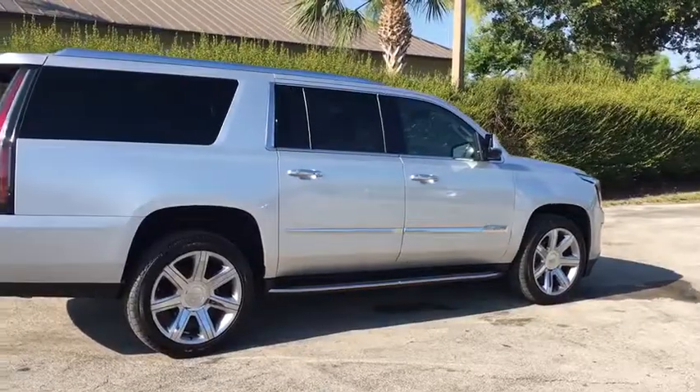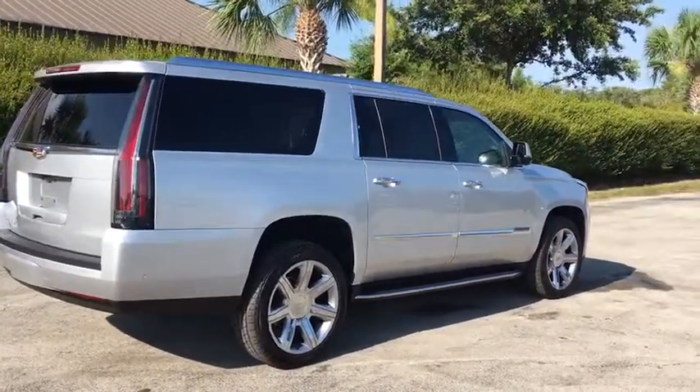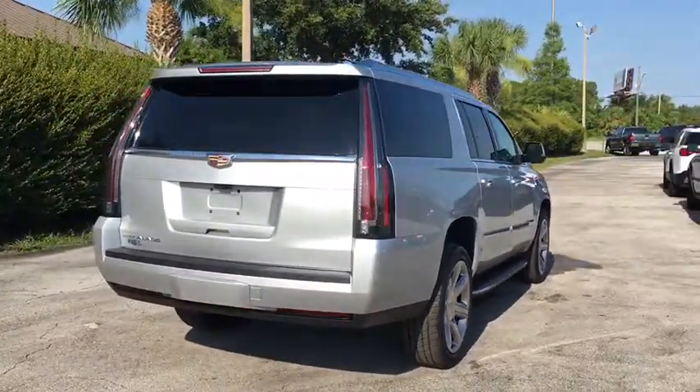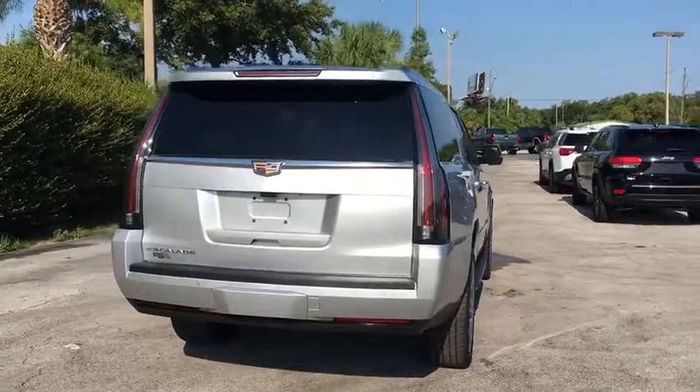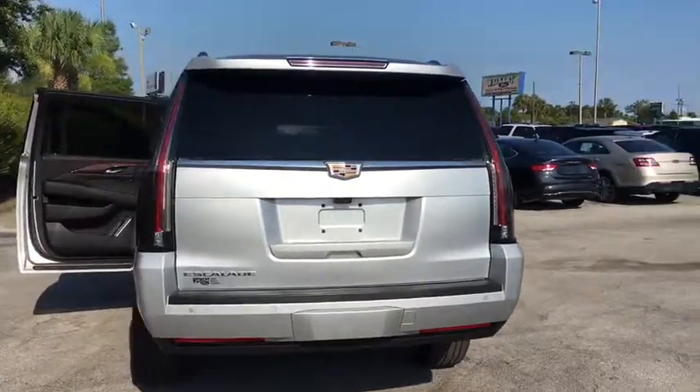This vehicle has less than 15,000 miles. Here are some of this vehicle's great options: power passenger seat, traction control, power liftgate, navigation system, dual airbags, leather-wrapped steering wheel, power steering, four-wheel disc brakes, active suspension system.